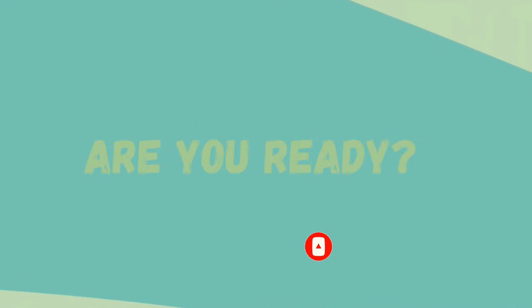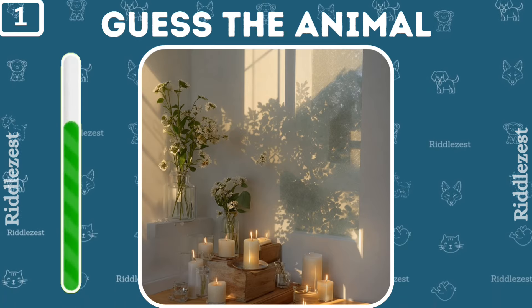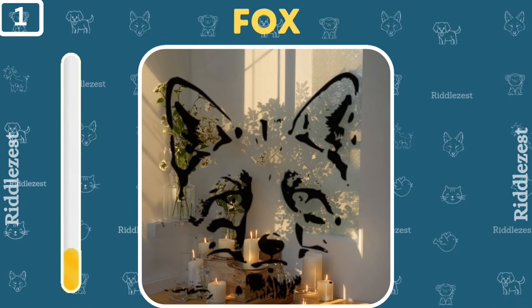Let's start with an easy one. Are you ready? Take a look at this room. Can you spot the hidden animal inside? It's a fox.